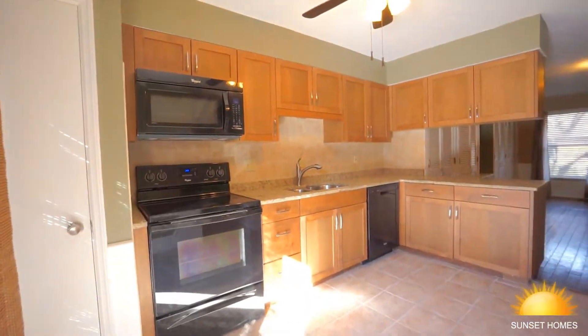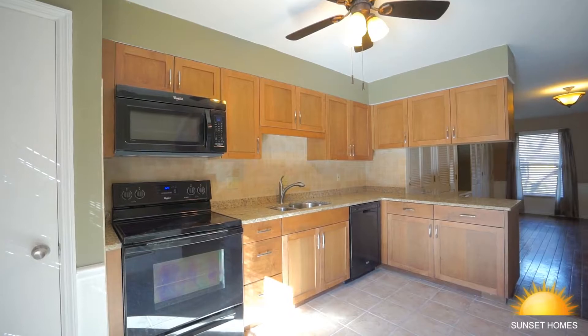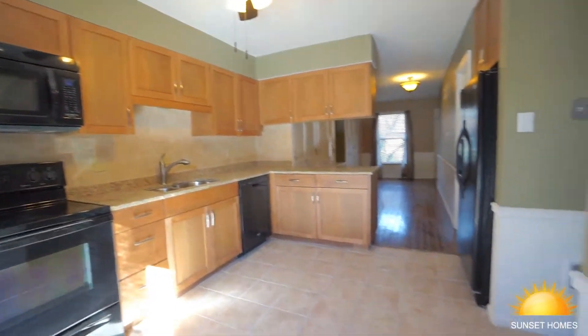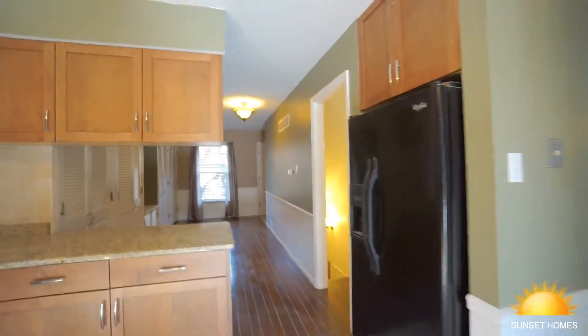Everything's nice and clean. You have a granite countertop with microwave, stove, dishwasher, and stone flooring. It comes with the fridge already.